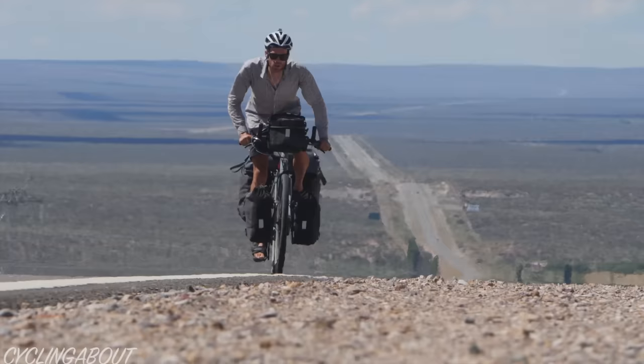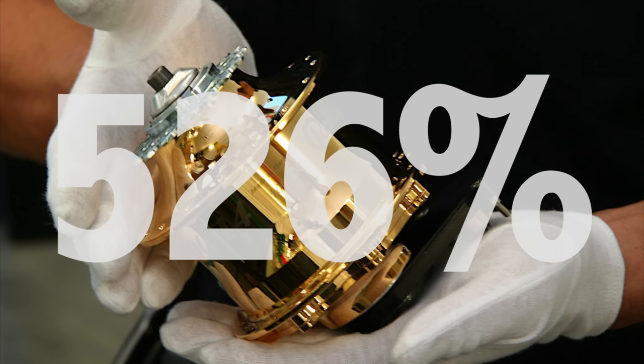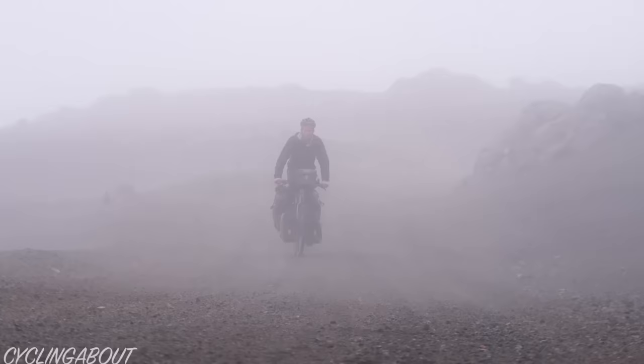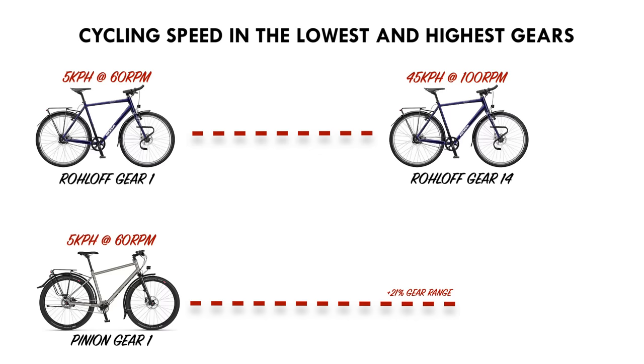Number 1: Gear range. Your bike's gear range determines the speeds at which you can pedal your bike — how easy it will be to climb hills, cruise on the flat, or pedal on the downhills. A roll-off has a gear range of 526%, while the pinion offers 636%, the widest gear range of any bicycle. With a low drive ratio, the roll-off lets you comfortably pedal uphill at 5 km/h in the smallest gear and top out at 45 km/h in the largest. The pinion's extra 21% gear range means you can still pedal up to 54 km/h.